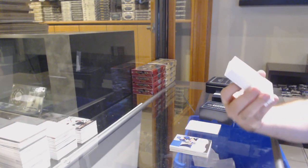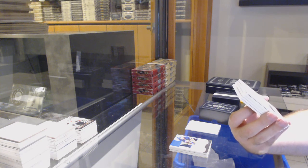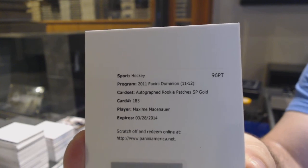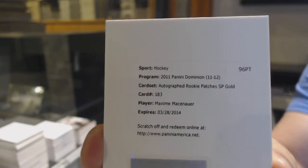We've got, and I believe this is Anaheim if someone wants to correct me if I'm wrong, an autographed rookie patch gold — Maxim Mamin, or Mason Mamin. I'm not sure of the number — someone wants to let me know what the golds were. Pretty sure that was Anaheim.